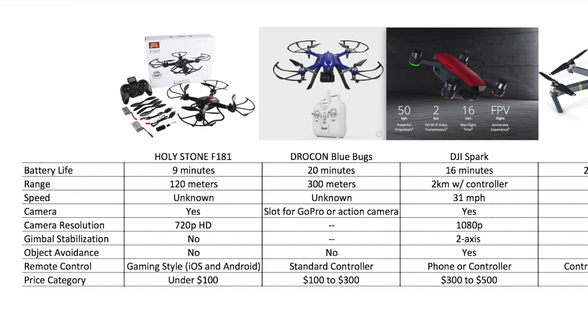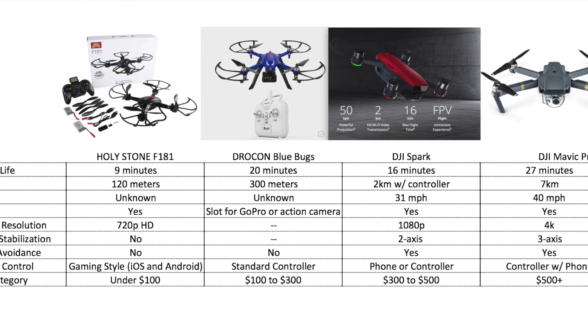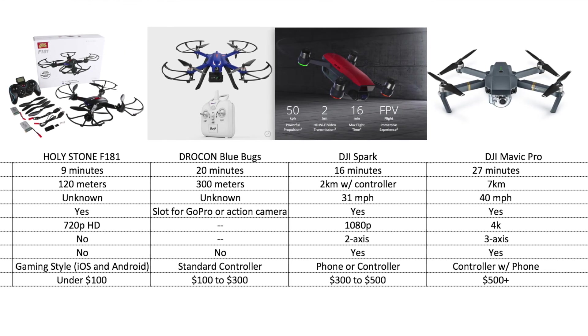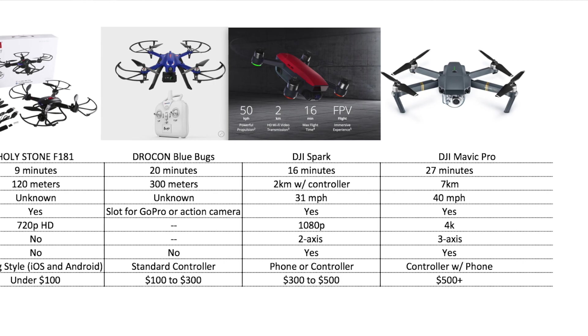So there you have it — those are my picks for the best drones for beginners. Hope you've enjoyed this list. If I missed one you think is relevant, throw it in the comments below — I'd love to talk about which drones you've tested, which are easy to fly, have a great camera, and are a great value for the price. Thanks for tuning in, we'll see you in the next video.